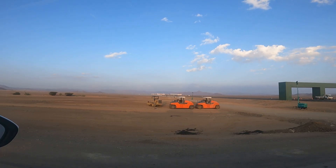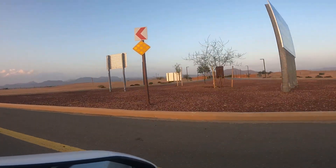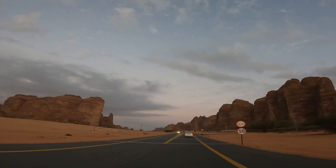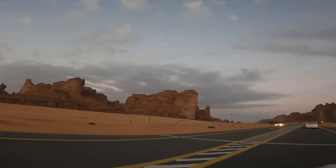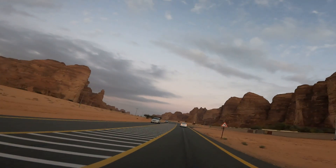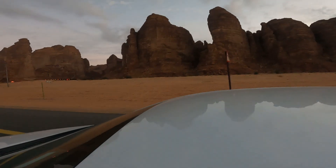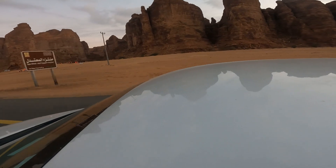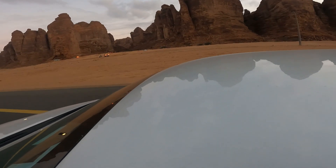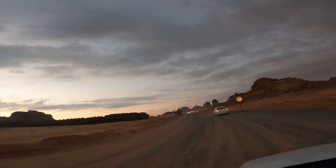We are now on our way to the Red Valley, heading toward Elephant Rock. Just enjoy the drive — the landscape, the massive rock formations around you. It's just amazing to drive through.